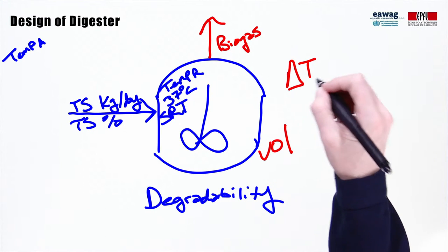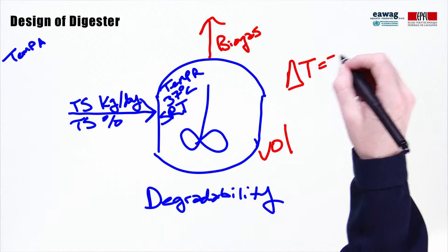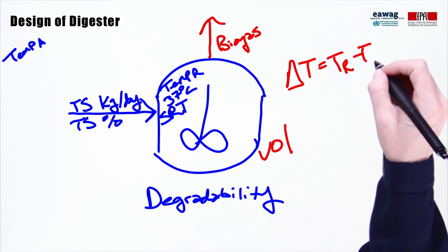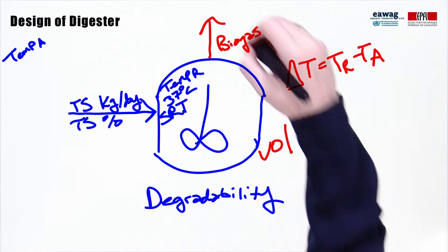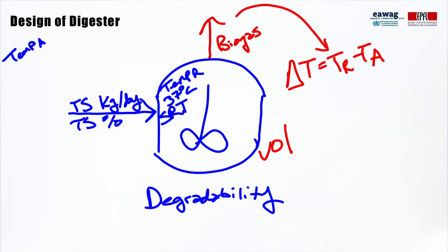You can then evaluate whether or not the methane that's produced is going to be adequate to generate heat to bring the reactor up to the necessary operating temperature. The problem is, with fecal sludge, we don't have reliable data for the degradability.